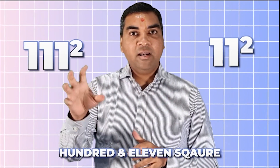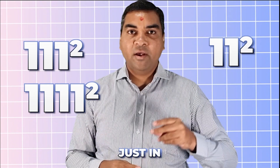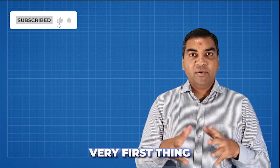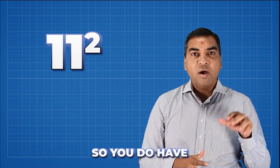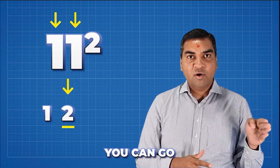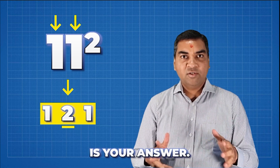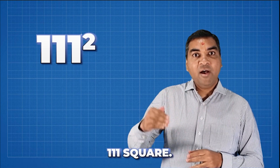The first trick is how to find 11 squared, 111 squared, or 1111 squared in just one second. Whenever you're finding the square of 11, count how many ones — 11 has two ones. So you go up: one, two, then back down: one. So 11 squared is 121.